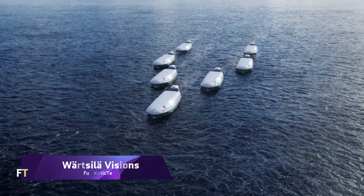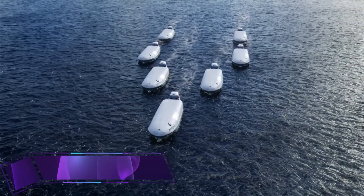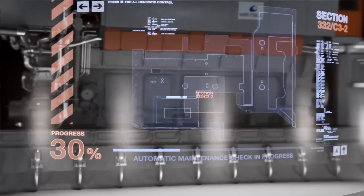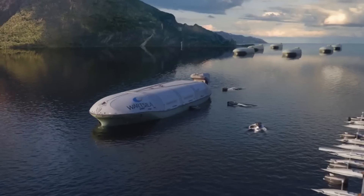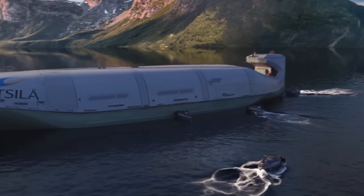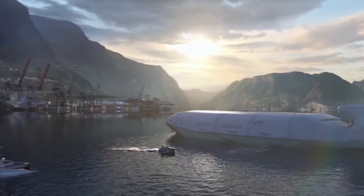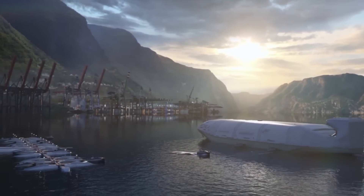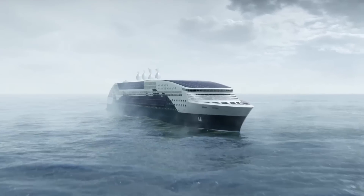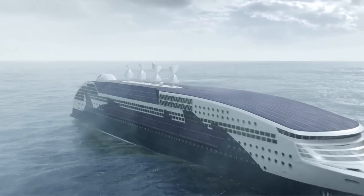Wärtsilä Visions. When it comes to shipping, Wärtsilä has big plans for the future that involve massive improvements in efficiency and sustainability. Their scenarios go into the possibilities of green energy solutions, limitless energy storage, autonomous fleets, floating distribution hubs, and zero energy scenarios — Zero, Exergo, and Z3. The rising worldwide demand for energy and the accompanying strict environmental restrictions are the impetus for these advancements.